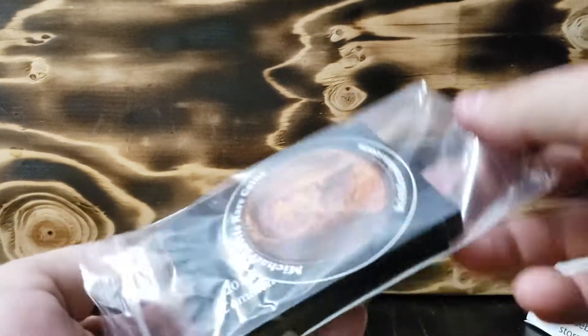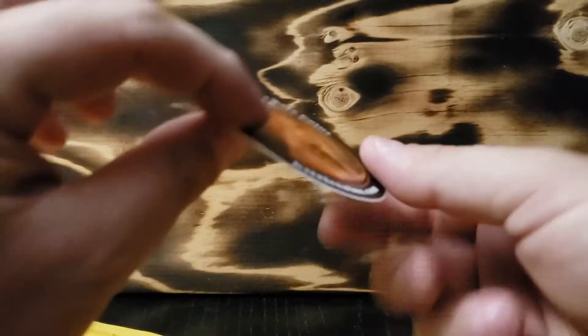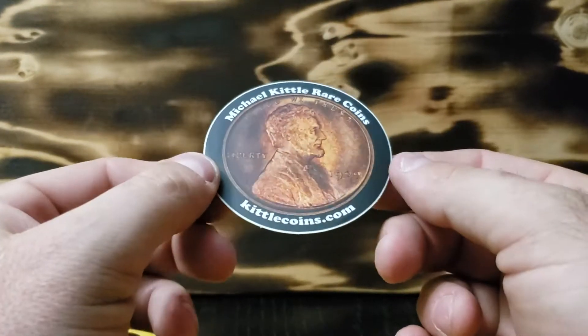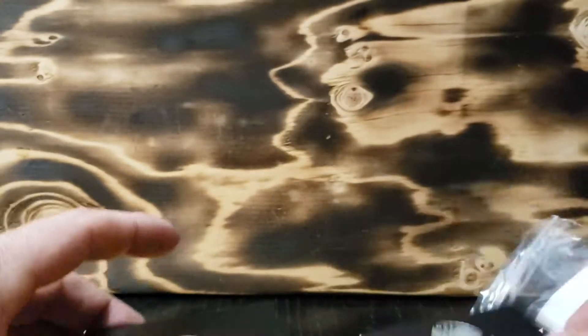All right, let's see what we got. It came apart — I'm sure it's not supposed to do that. There is his sticker. So if you want to check him out — and we got a card. There's his card. That's the sleeve part thing.